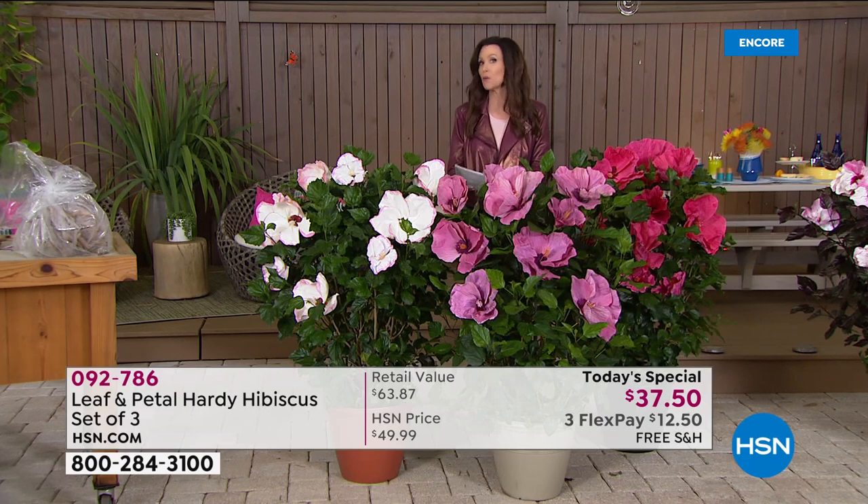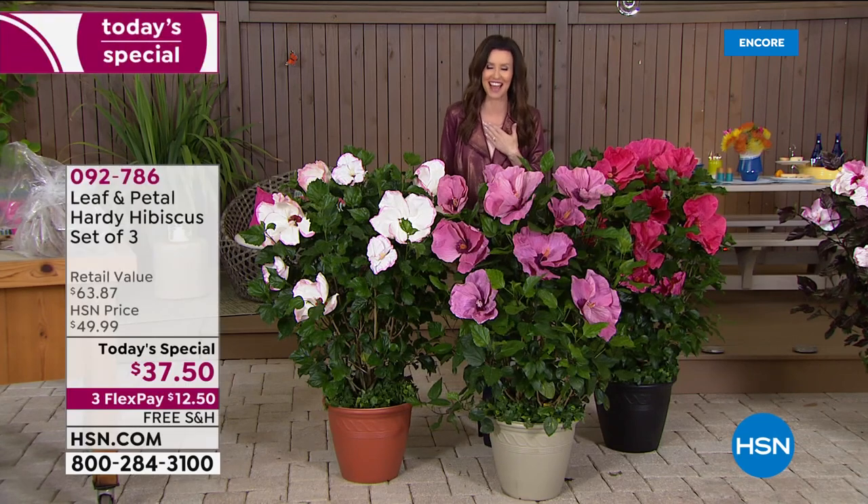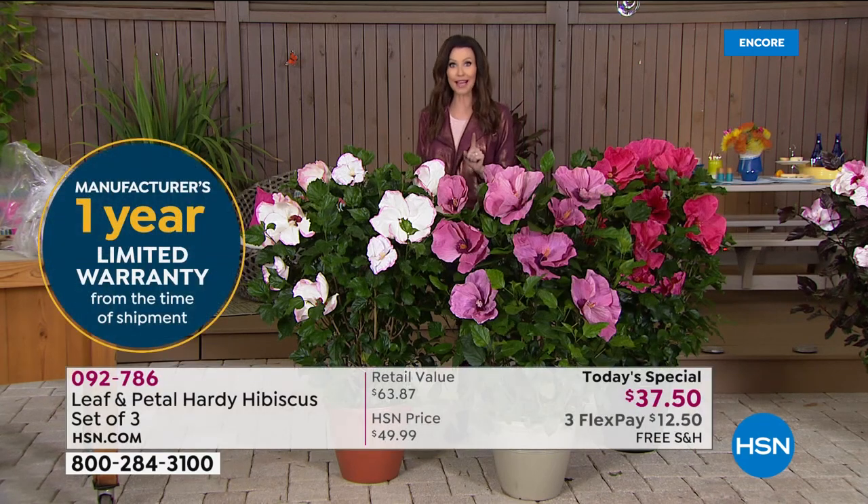These are perennials. But if within the next year you somehow managed to kill one off — I've always thought that I could do it, but even I can't — Leaf and Petal will help you out. They'll even send you a brand new plant.